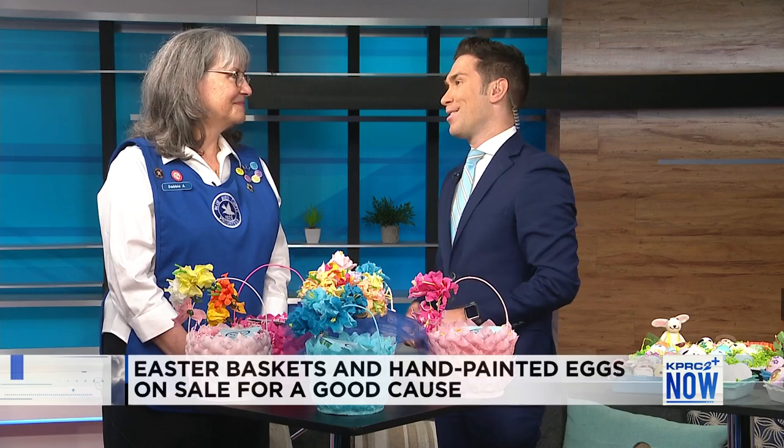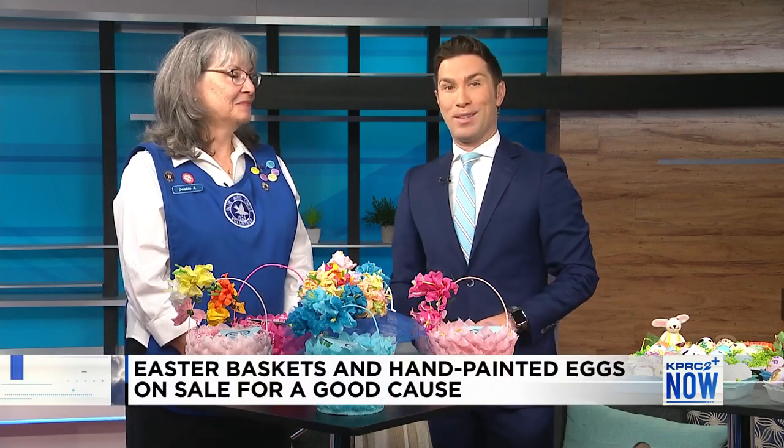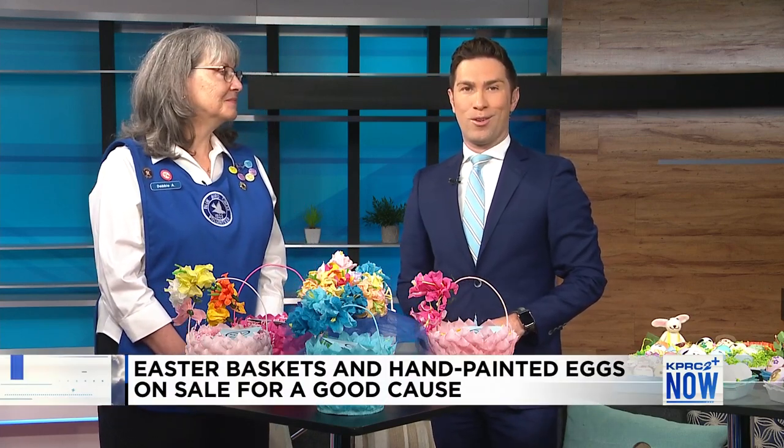Houston's oldest volunteer women's organization, the Blue Bird Circle, is continuing its 100-year tradition of creating Easter eggs and baskets to raise money for the Blue Bird Clinic for Pediatric Neurology at Texas Children's Hospital. Joining us this morning is Debbie Arms, Vice President of Projects for the Blue Bird Circle.